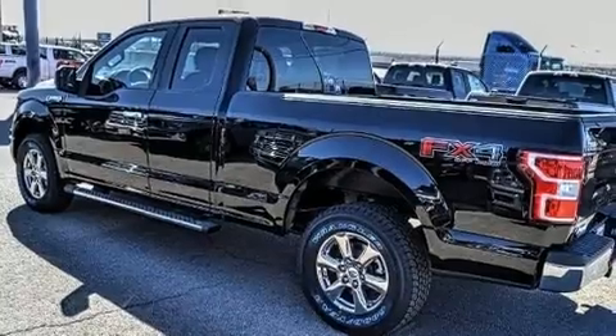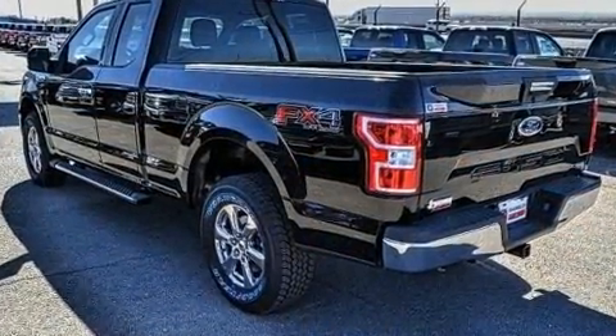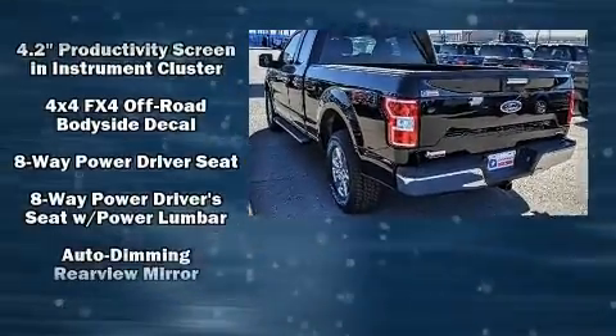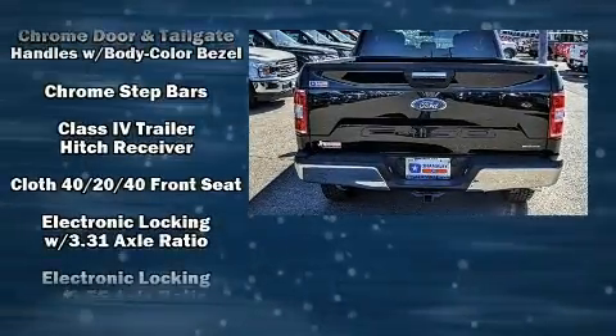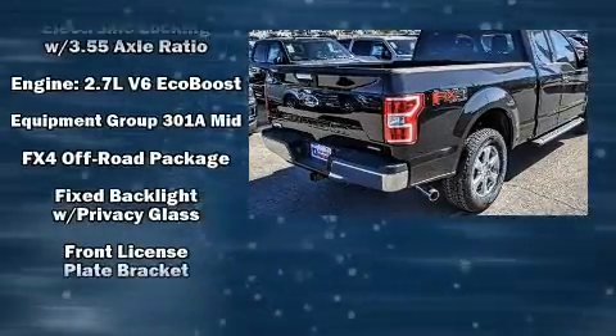A rear step bumper, skid plates, a trailer hitch, and remote keyless entry. Power adjustable pedals allow the driver to optimize his or her driving position, enhancing visibility, comfort, and safety. Premium sound drives seven speakers, providing you and your passengers